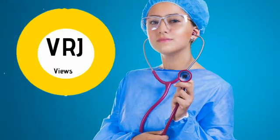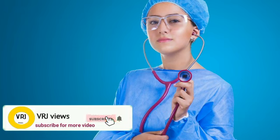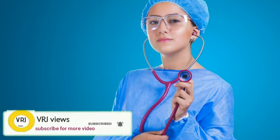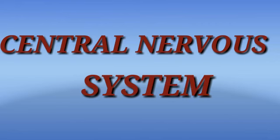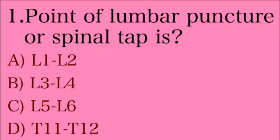Hello friends, welcome to VRJ Views. First of all, best wishes for the students who are studying for AIIMS Nursing Officer exam, which was scheduled on September 9, 2020. Hardly eight days are remaining for the exam, so prepare well and cover all the topics superficially. Now we can see the important questions from the Central Nervous System.